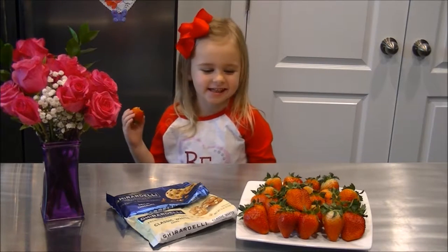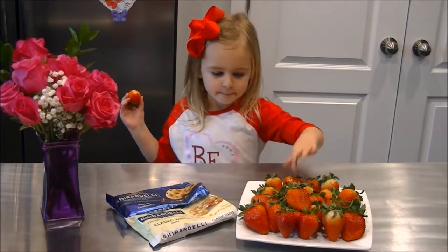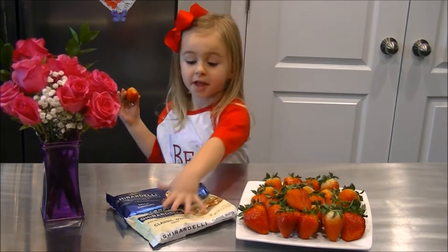Welcome to Kendall in the kitchen. Today we're making chocolate covered strawberries. My ingredients are strawberries and chocolate.